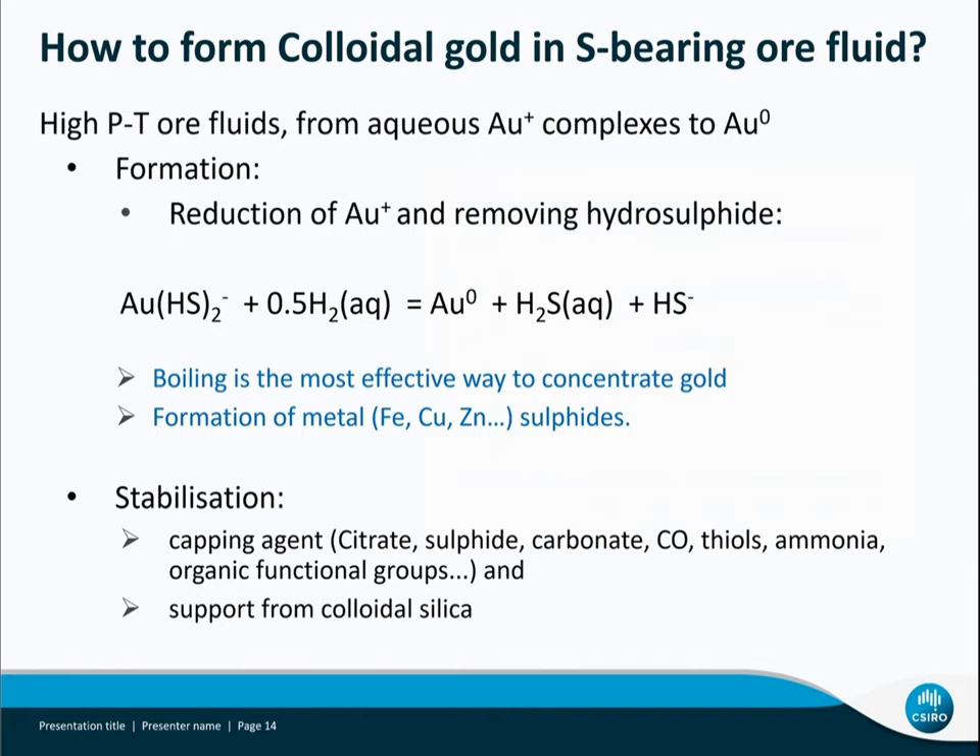At extreme high temperatures, gold bisulfide complexes predominate in sulfide-bearing ore fluids. We need to remove bisulfide from the complex and reduce gold(I) to gold(0). Boiling has already been pointed out as the most effective way to form gold nanoparticles. Also, forming metal sulfides like pyrite removes and reduces sulfur from solution, destabilizing gold(I) and causing it to form nanoparticles. Capping agents like citrate, sulfide, carbonate, and other functional groups that could stabilize gold will be an area to study in the future. Our current study shows support by colloidal silica.